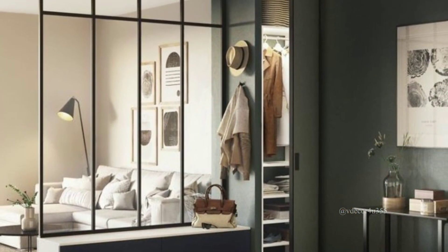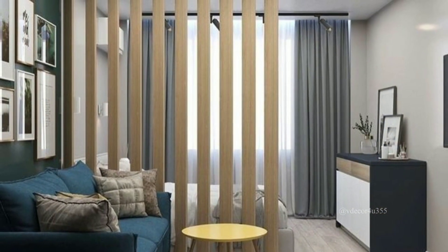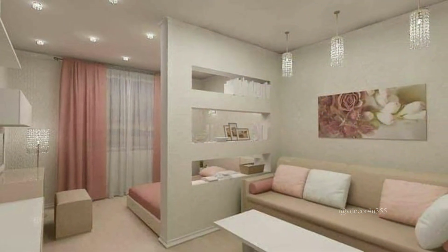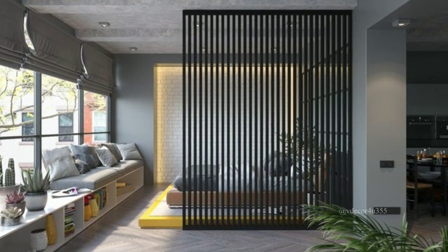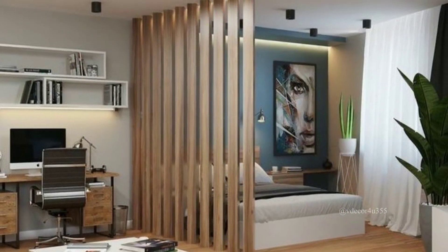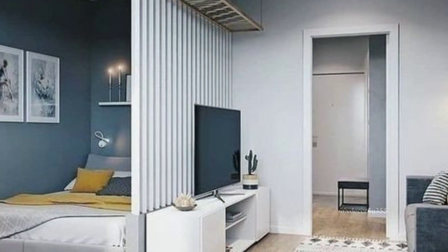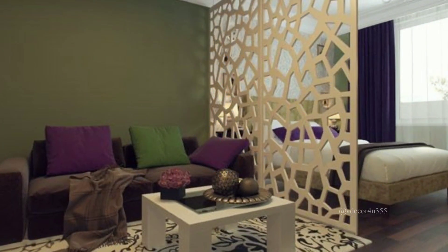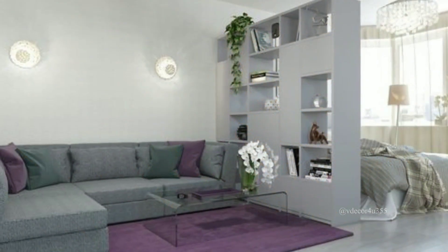That's it for today's video on room dividers. I hope you found it helpful and inspiring. Room dividers are an excellent way to make the most out of your space without the need for major renovations, so go ahead and get creative with your room divider. If you found this video helpful, give us a thumbs up and share this video with your friends. I hope we will meet in the next video very soon. Take good care of yourself and your family members. Goodbye viewers, see you next time.